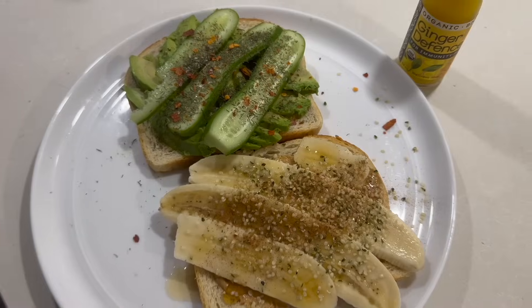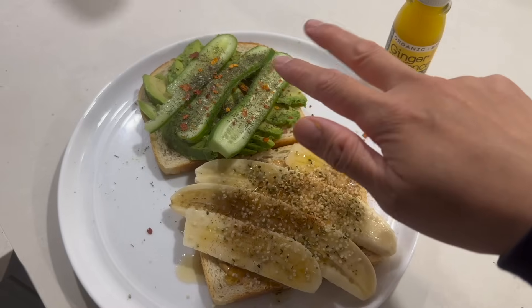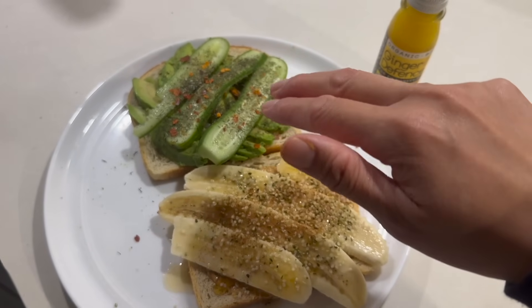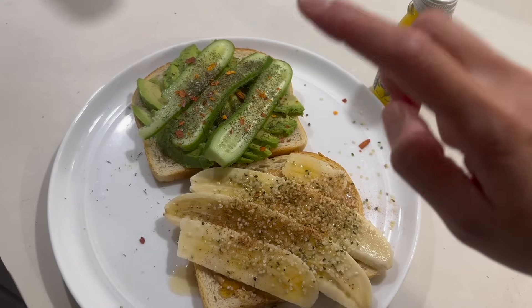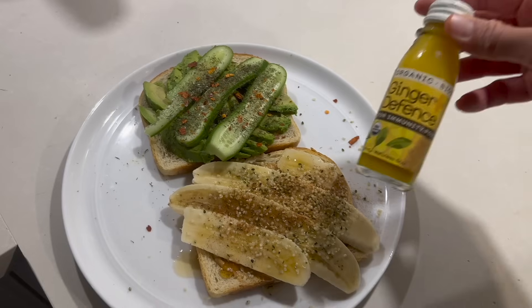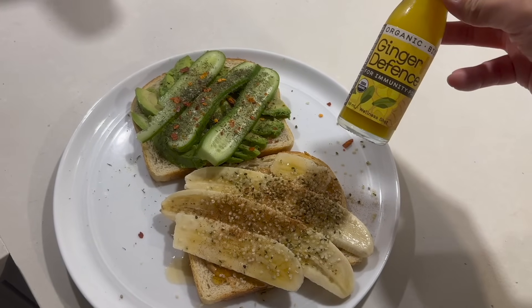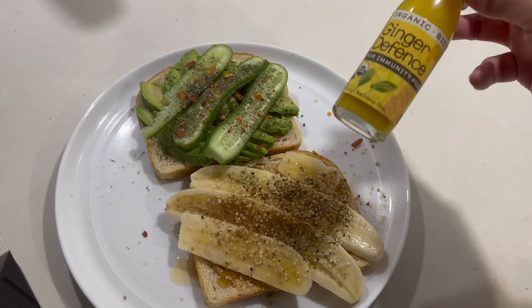Let's eat — I am so hungry. I have my sweet one and my savory one. I like a ton of dill on mine. If you haven't tried dill on avocado toast, you need to try it — whether it's fresh dill or dry dill, so good. And then I'm also going to have one of these Ginger Defense drinks — I've been having them every day. These ones are from Costco and both Andrew and I really like these.